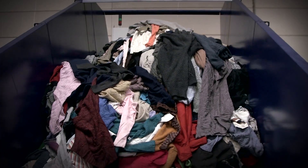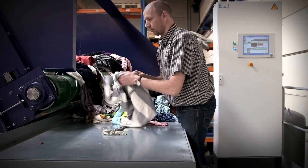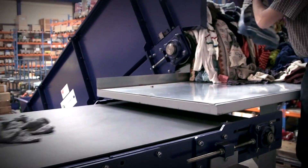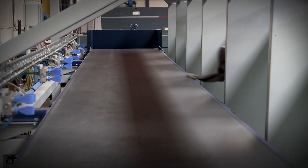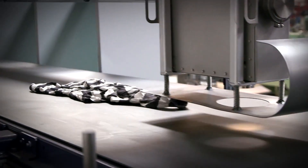Before today, valuable pure fabric was necessarily downcycled during the textile recycling process. Now the Fibre sort technology enables the recycling industry to identify and separate textiles that consist of pure fabric.